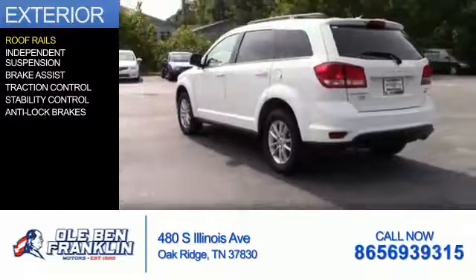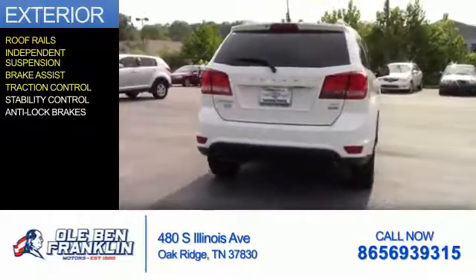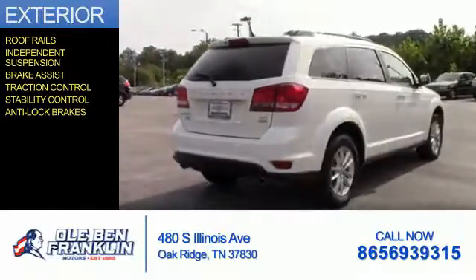The features include roof rails, independent suspension, brake assist, traction control, stability control, and anti-lock brakes.